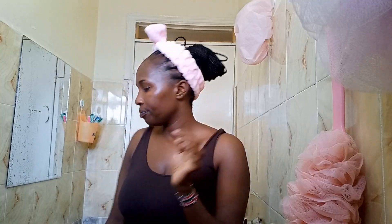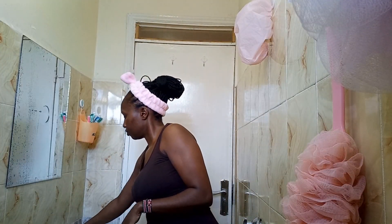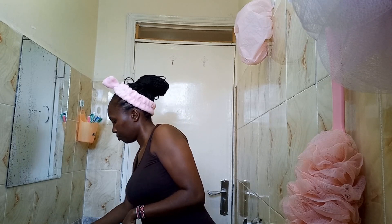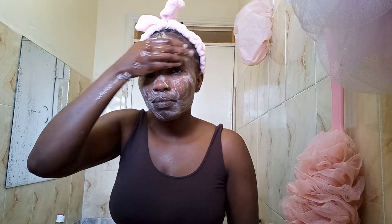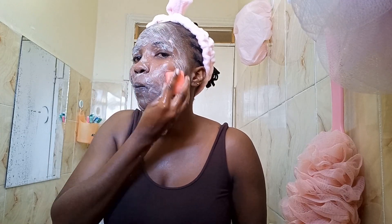This is how we are looking after removing the makeup. For cleanser, I'm using this turmeric soap — I've used it for a while now — and I'm just making sure that I use a good amount of it.